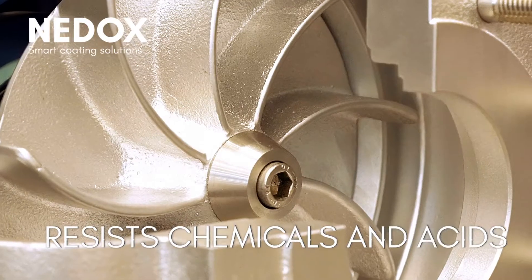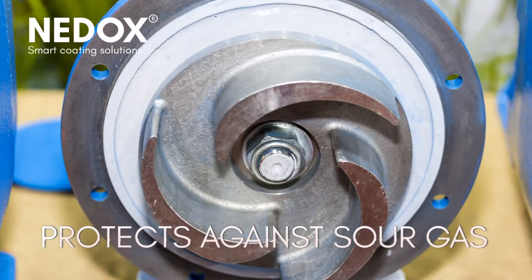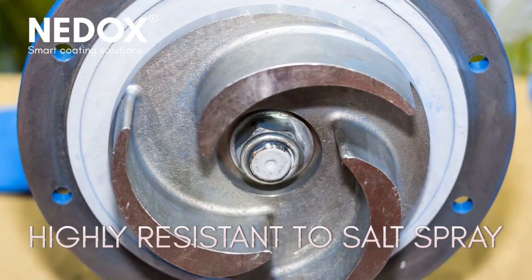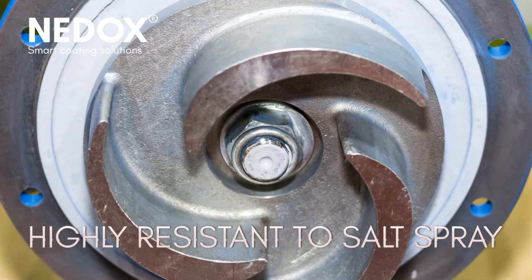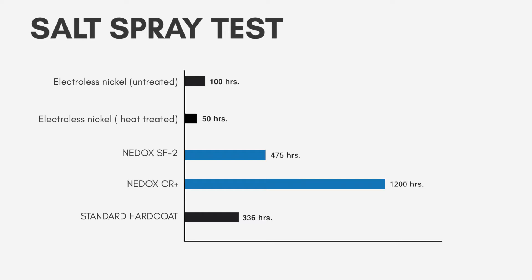Corrosion is another challenge. Pumps deal with corrosive conditions from the mud and fluids flowing through their steel cavities. Applying Nedox can prevent corrosion attack and cavitation wear.